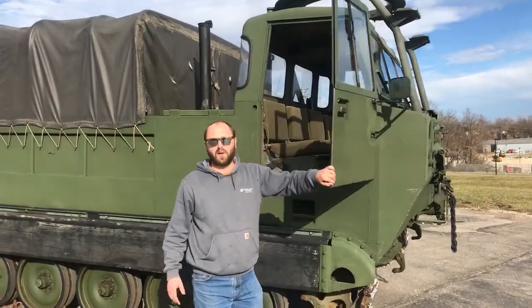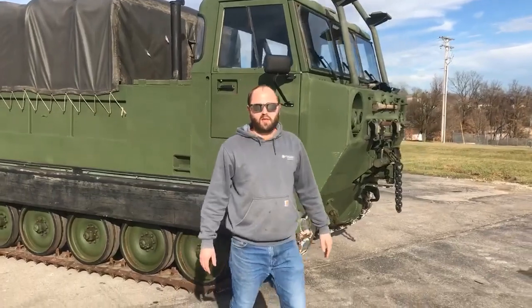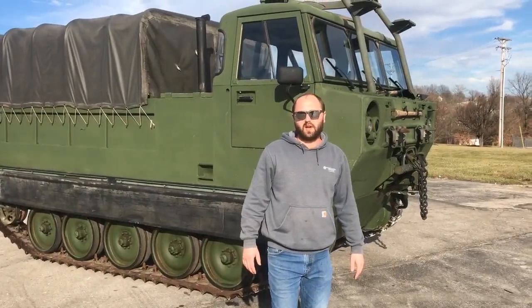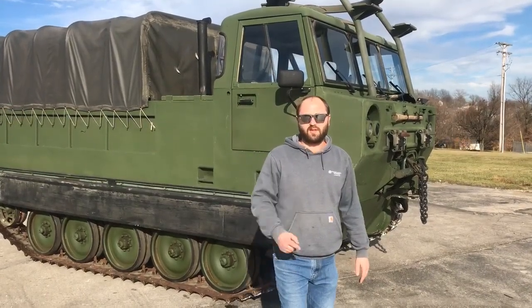Top speed is around 40 miles an hour — a lot of fun to drive and run around in. If you want to check out more awesome builds or more vehicles like this, check us out online at MidwestMilitaryEquipment.com or give us a call at 636-900-9046. Thanks for watching.